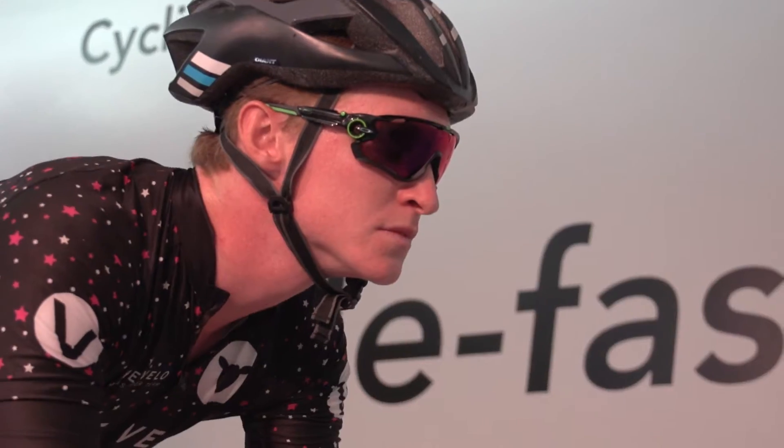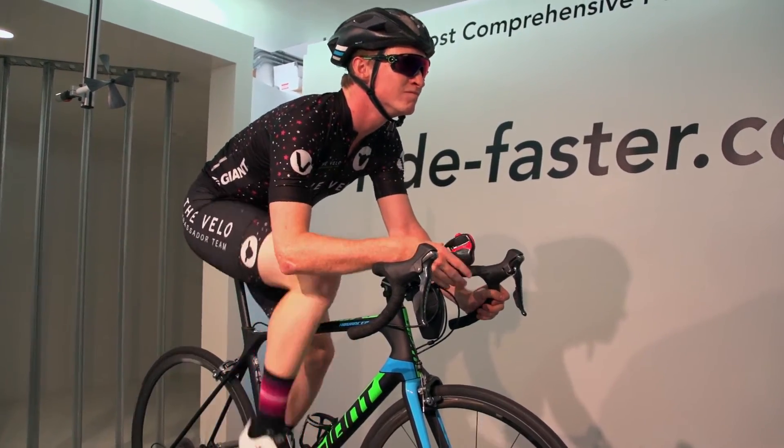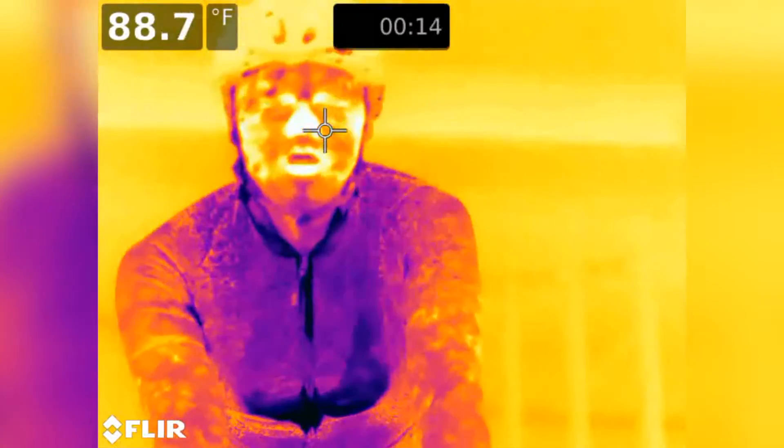I'm from Chicago, and I'm not quite used to this heat, so the Spruza product would definitely help me stay cool through these Arizona summers and help me complete my training and become a better racer.